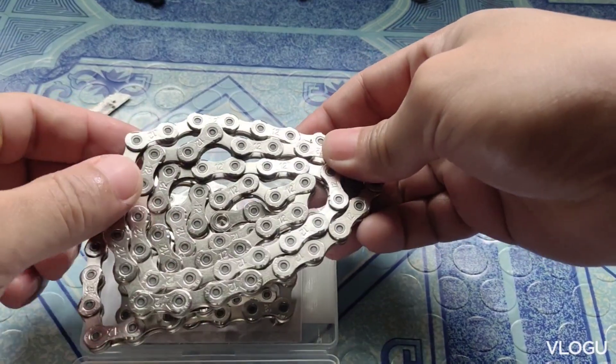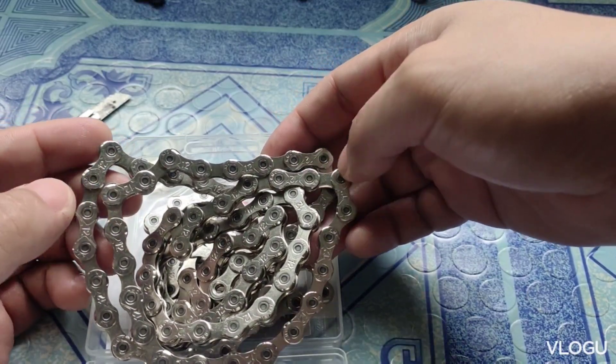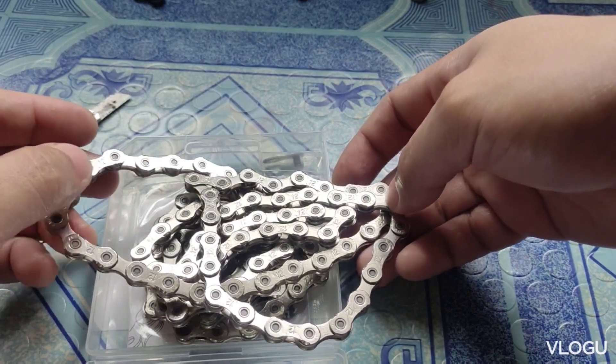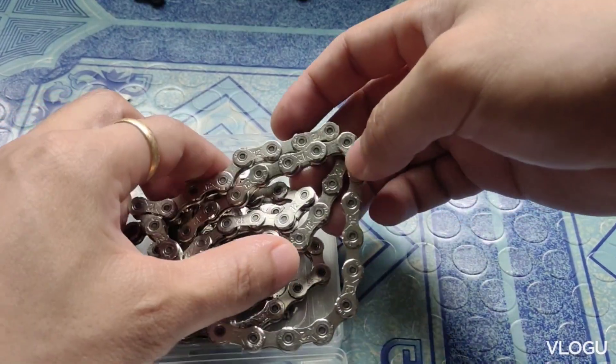Ito guys — kahit mga dalawang ride, hindi nyo linisan, hindi sya kakalawangin. Kasi coated na sya ng silver. Hindi sya madaling kalawangin.